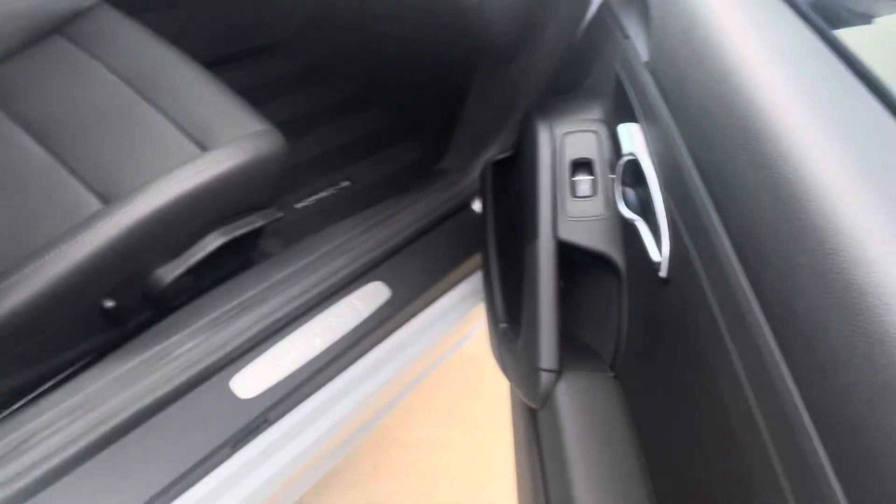We do have a Bose sound system and 'Cayman' in stainless steel there on the door sill. Did I tell you how clean it is? It is very, very clean.